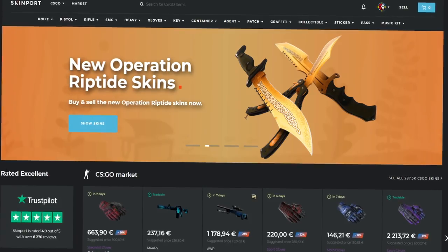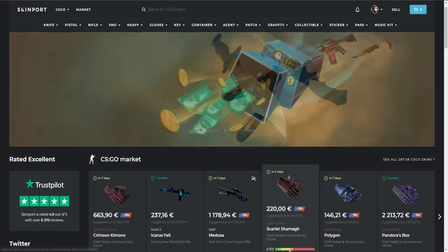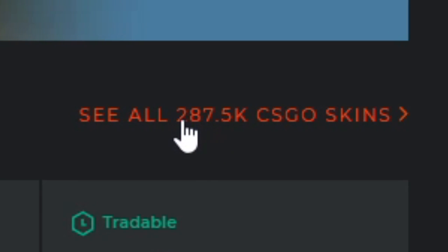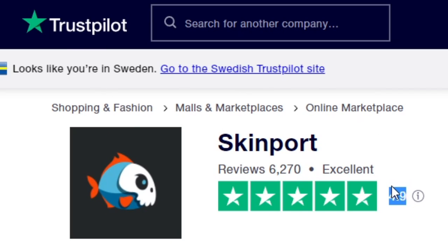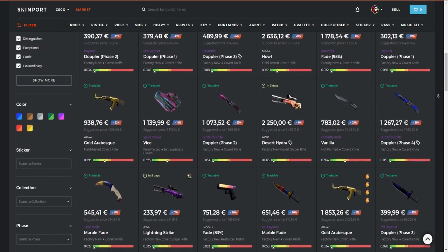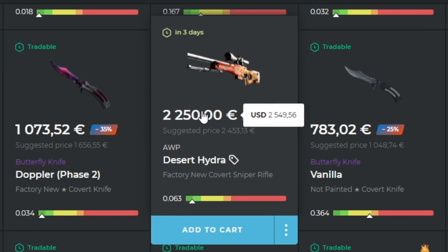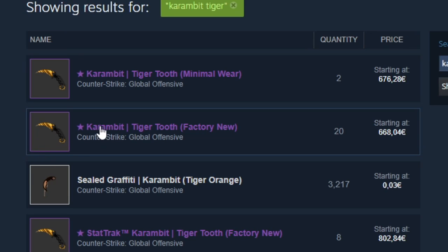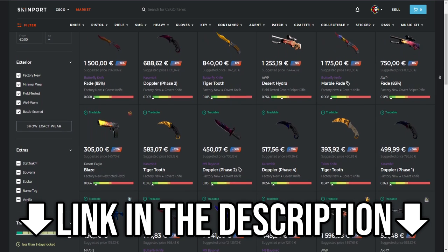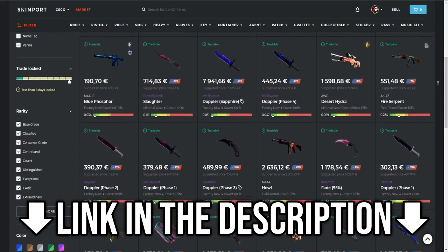Before I start opening these souvenir packages, I wanted to thank today's sponsor, which is Skinport. Skinport is a CSGO marketplace, meaning you can buy and sell your skins for real money. They've got almost 300,000 skins listed, which is really crazy. They've also got a Trustpilot rating of 4.9, which is the highest of all the CSGO marketplaces. Buying and selling is super easy and done via bank transfer, which is quick and safe. If you're selling a skin worth over a thousand dollars, the selling fee is only 6%. And if you're buying skins — for example, a Karambit Tiger Tooth — that's going to be almost 700 euro on the Steam market, meanwhile on Skinport it's listed right now for 550 euro. That's quite the difference. So if you're buying or selling skins, please use the link in the description.